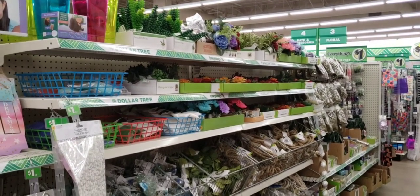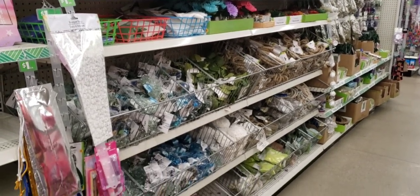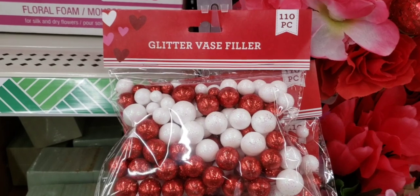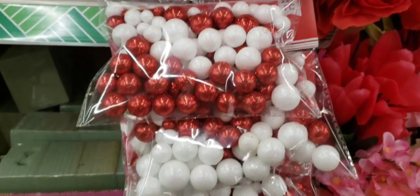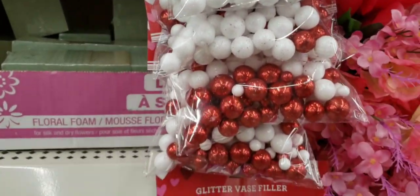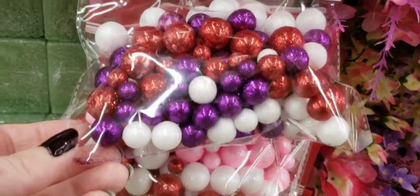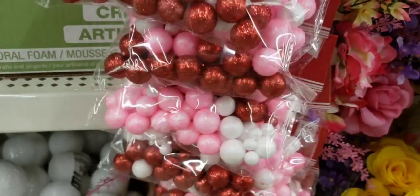I just wanted to show you what the little aisle here looks like — very nice, very full. They have some glitter vase filler, you get 110. They had it in red and white, and then in purple, red, and white. And then the pink, white, and red.